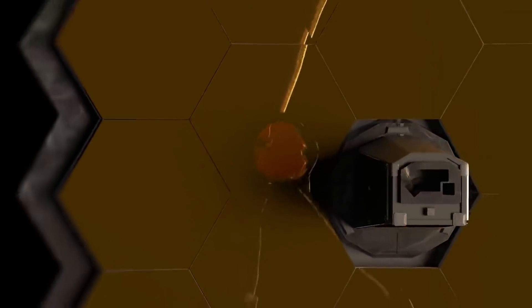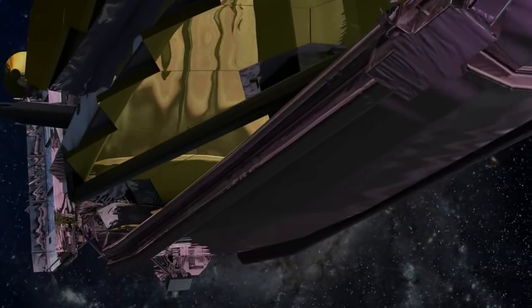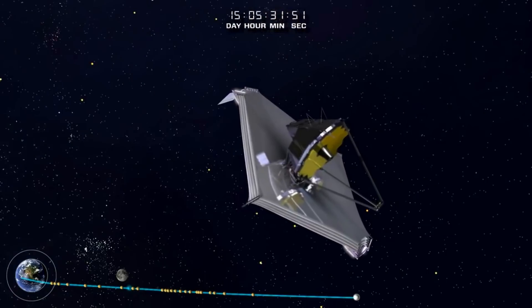Here I will go more in-depth into the JWST's recent progress, current steps, and what exactly is next. For quite a while now NASA has suggested that Webb would be complete sometime in the summer. Based on recent progress and updates provided by the agency, it looks as if the JWST is right on schedule and close to being ready.